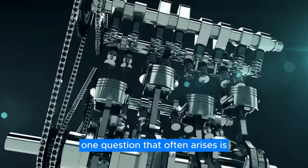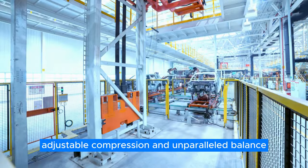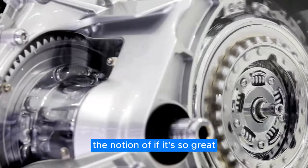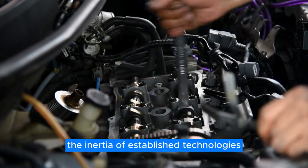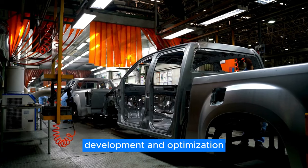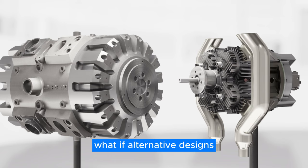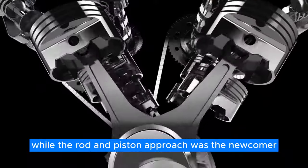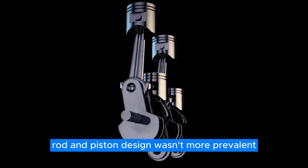One question that often arises is: if the engine offers such groundbreaking features like problem-free direct injection, adjustable compression, and unparalleled balance, why hasn't it swept the automotive world? The notion of 'if it's so great, why isn't it everywhere' is flawed because it underestimates the inertia of established technologies. The rod and piston engine design has enjoyed over a century of rigorous research, development, and optimization, making it a formidable incumbent. Imagine if alternative designs like the Scotch yoke or the iron engine had been the focus of a century's worth of innovation, while the rod and piston approach was the newcomer — we'd likely be questioning why such a brilliant rod and piston design wasn't more prevalent.